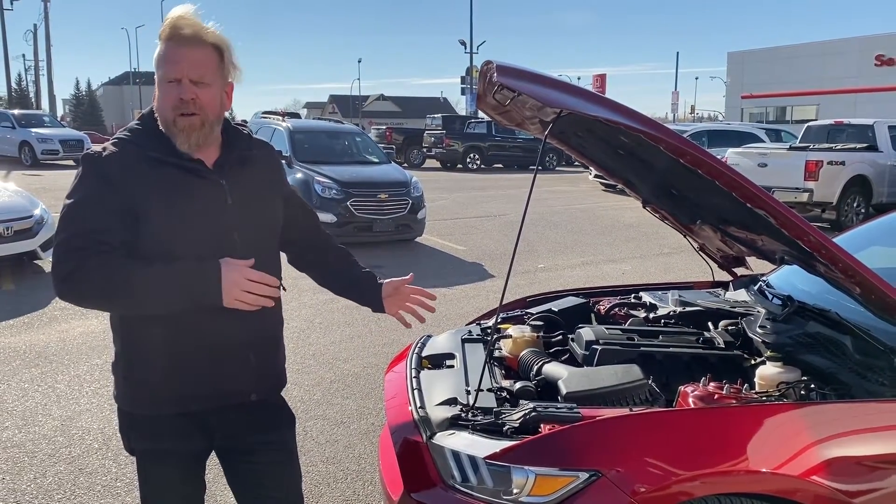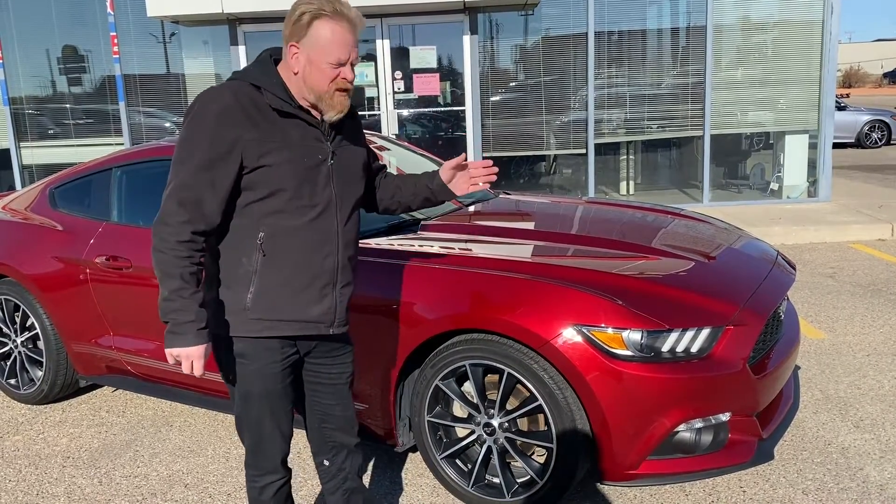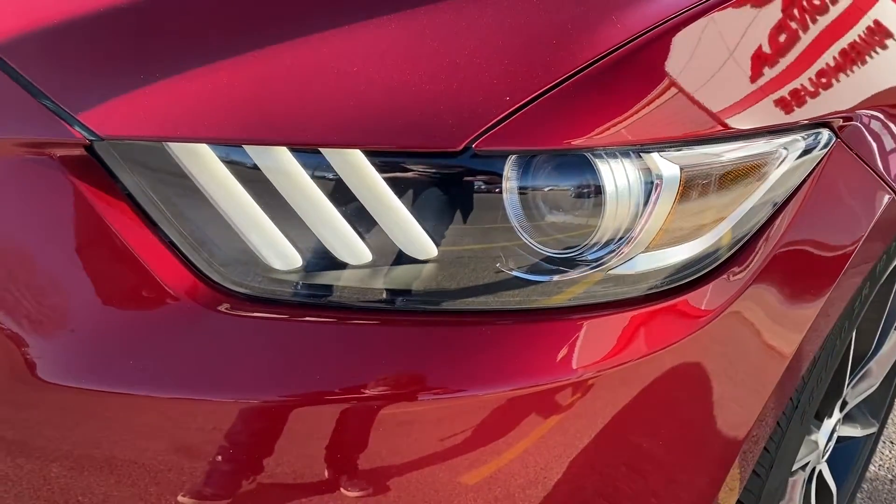This also gets 7.8 liters per 100 kilometers, and it's one of the best engines for getting that fuel mileage for the power you're getting.